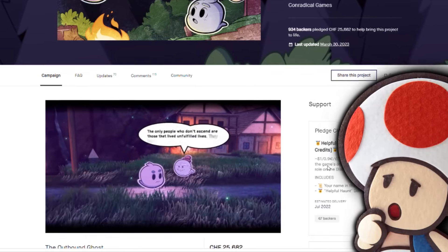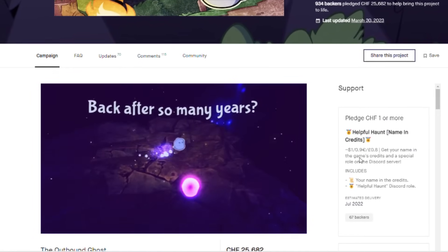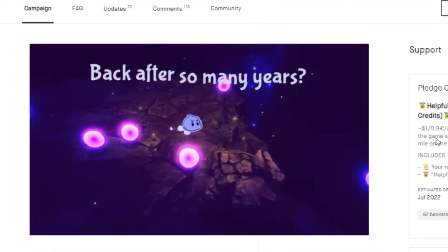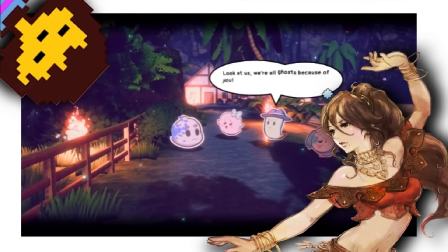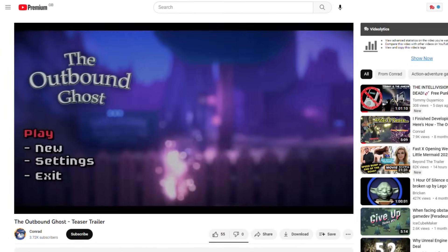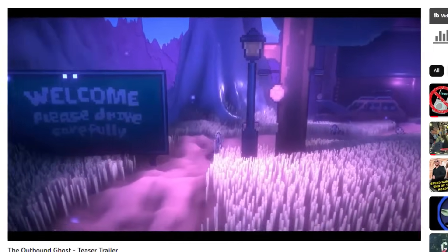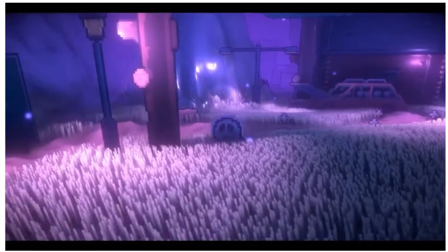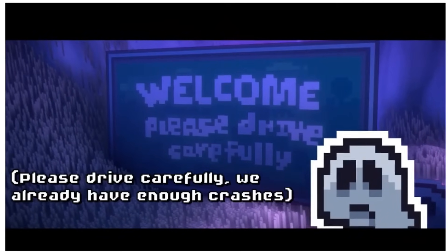Heavily inspired by the Paper Mario series, the Outbound Ghost was an RPG with a Paper Mario aesthetic. Obviously created by a hardcore RPG fan — or more specifically a hardcore Octopath Traveller and Undertale fan — the Paper Mario stylings ended up becoming an accidental evolution of that. Originally teased back in May of 2020, the game plays with a slightly more Tim Burton-esque morbid feel, helping your mates work through several stages of grief and in turn gaining new abilities to help you make your way through the world.